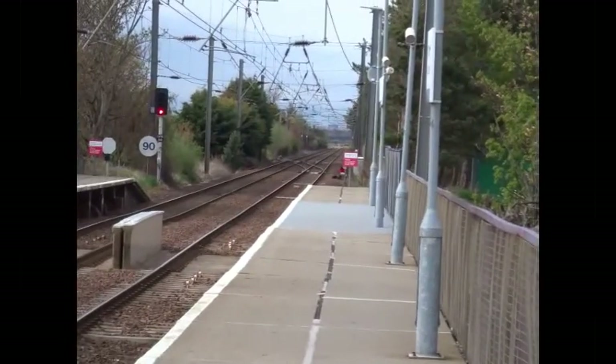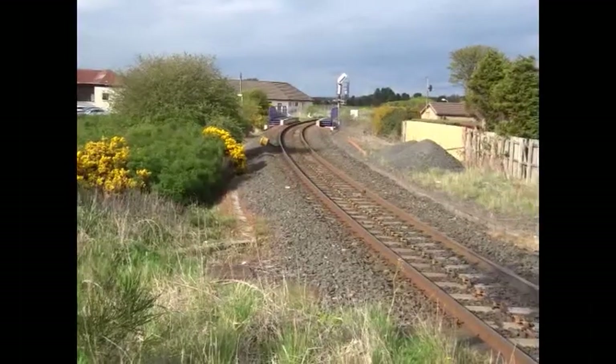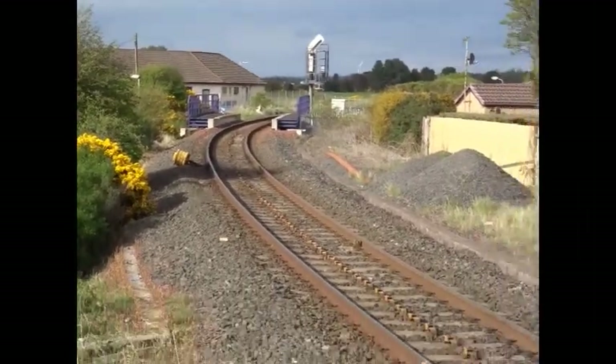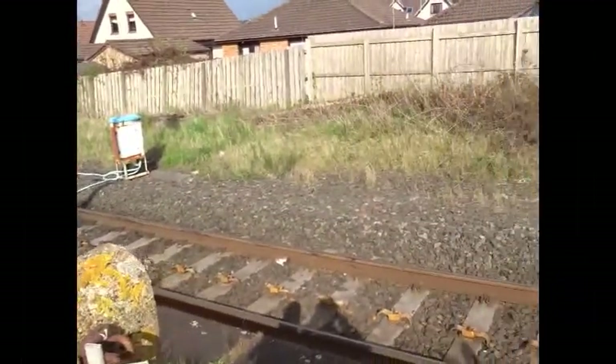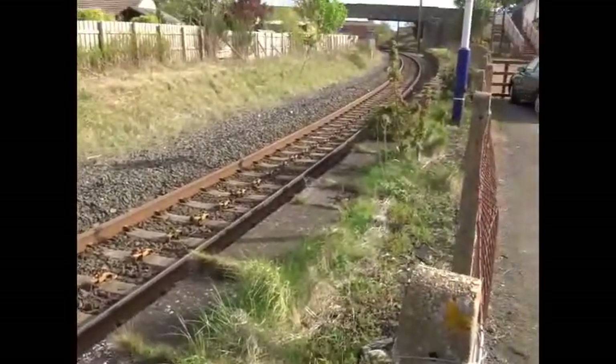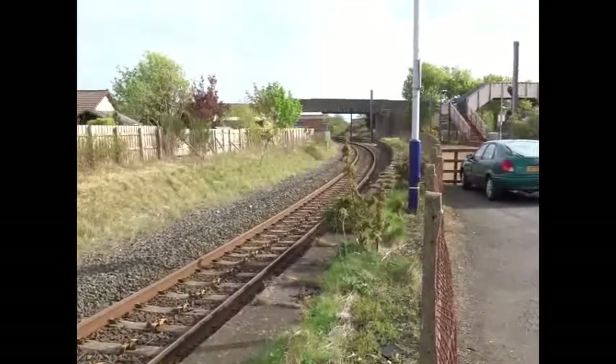The Kilmarnock Line still sees regular freight traffic, with China Clay trains running into the Caledonian pulp mill. The remains of one of the Kilmarnock Line platforms can be seen here on the right hand side.